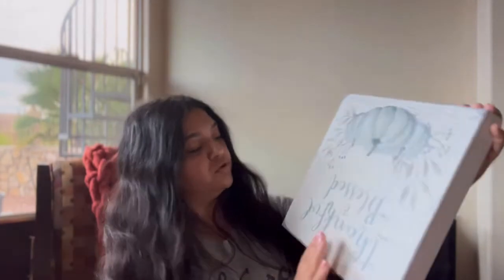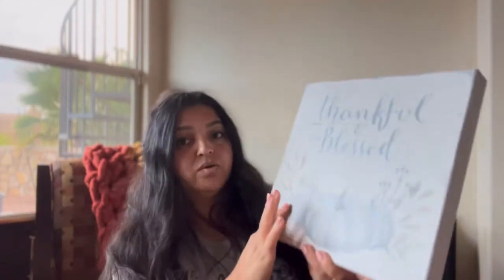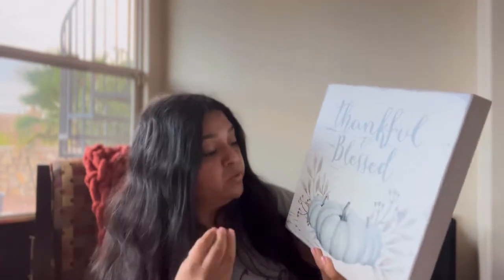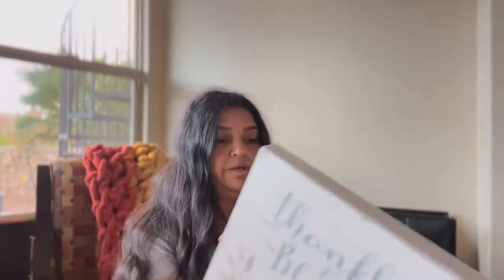This one says 'Thankful and Blessed,' so it has the same theme — the pumpkins are kind of bluish, keeping with my theme. This one is going to be in my kitchen because I know the right place where it's gonna be.